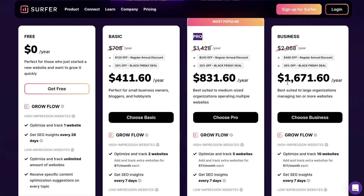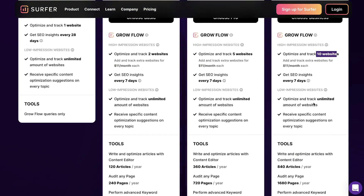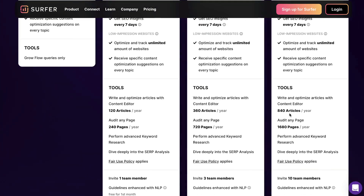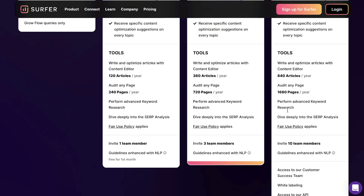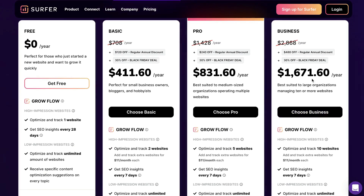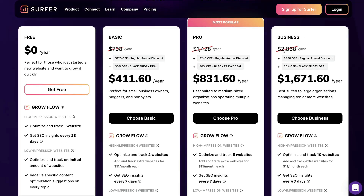If you wanted a bigger plan, you can get the business plan, which is $1,671, reduced from $2,868. You'll be able to optimize and track 10 websites, optimize 840 new articles — about 70 articles each month — and audit 1,680 pages, which works out to about 140 pages per month. You also have 10 team members. If you're a marketing agency servicing a lot of clients, the business plan may be good for you, but for the average user the basic or pro plan would be more than enough.